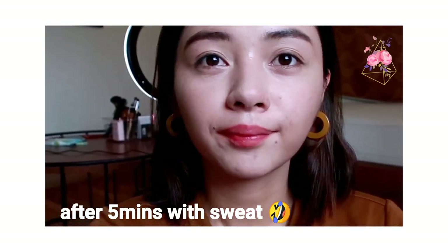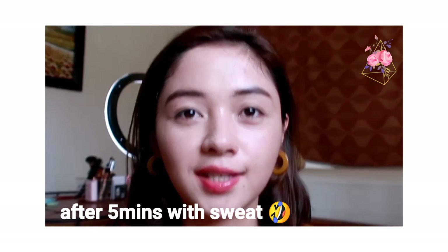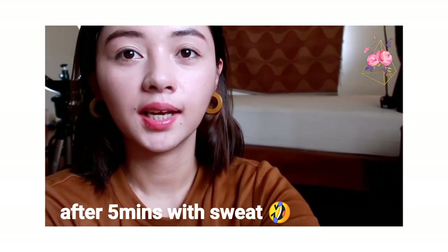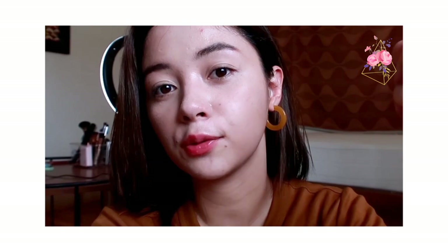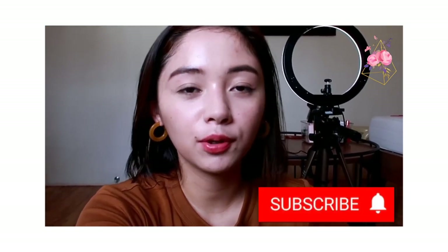The white or brightening effect it gives is still there, even though I'm a bit sweaty. I think the coverage would be more buildable if you dampen the sponge first, since product tends to sink in better with a slightly damp applicator. I won't reapply now because I'm sweaty and my pores are open. At 200 pesos, I think it's worth it — the packaging is not cheap: it comes with a mirror, an applicator, and the pressed powder itself.